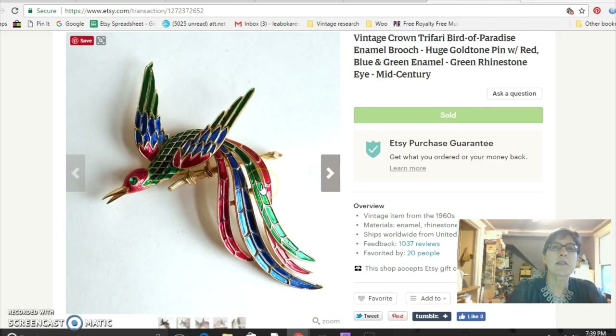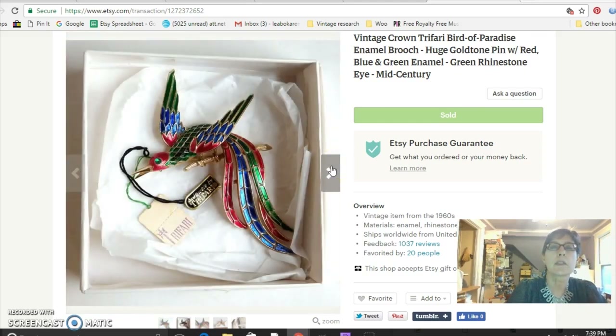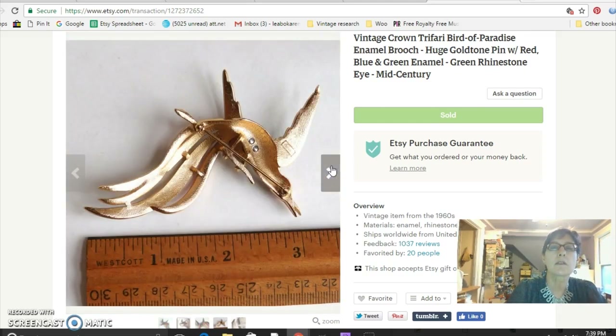This is something to be on the lookout for — it's a Trifari Bird of Paradise enamel brooch. There were several different styles of this type, but I think all of them are collectible. This particular one sold for $85. It has a little rhinestone eye and the rest is enamel — and it's pretty big, about three inches long.